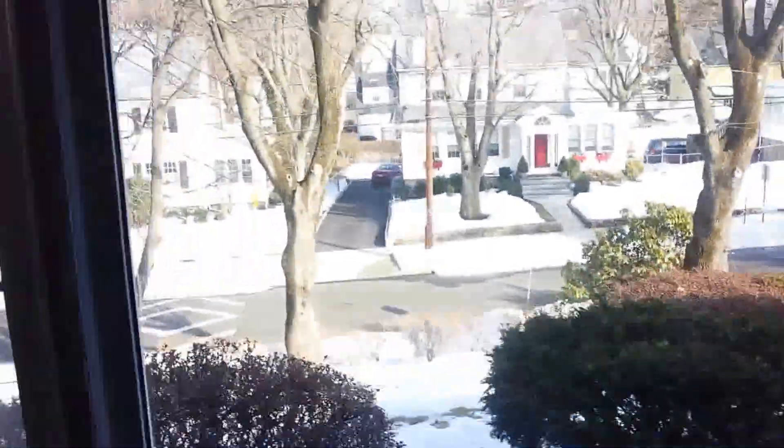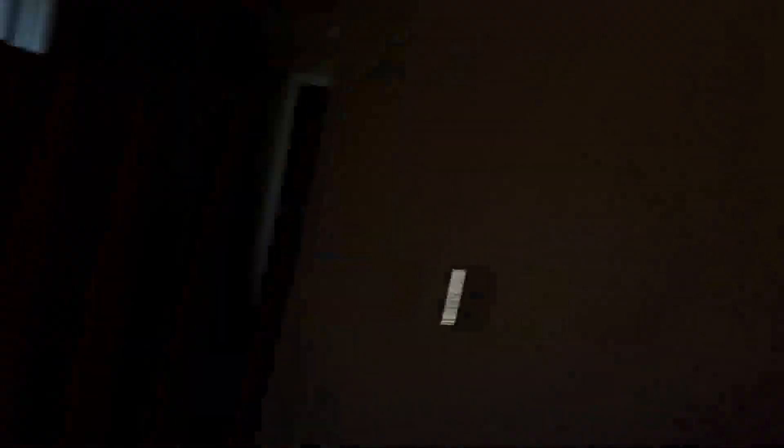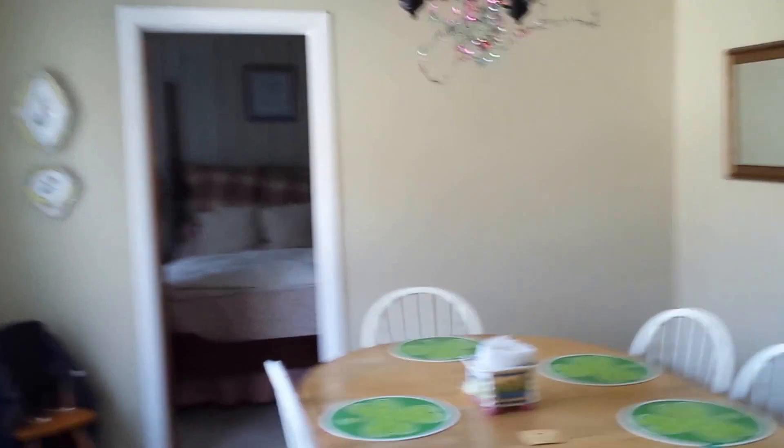Here's the view out our window. There goes Bridget. Up the stairs. Our dining room.